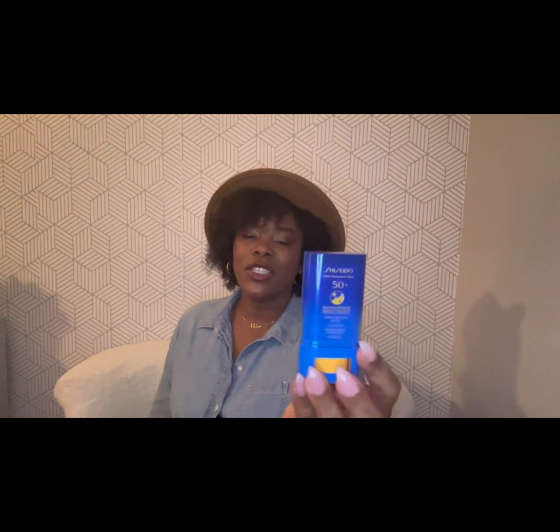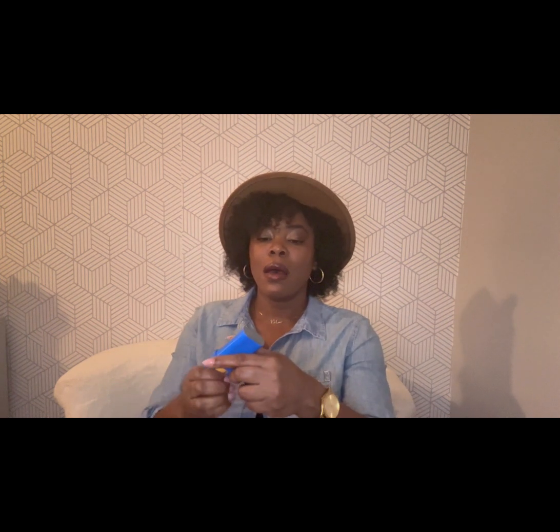The next product I've been loving is the Shiseido sunscreen. I do like this one and I also like the Black Girl Sunscreen, but I really wanted to try this one because it is clear — so I just rub it all over my face and blend it in. This sunscreen was $29. The Shiseido is 50+ SPF and I think the Black Girl Sunscreen is 30+. I picked this up from Ulta.